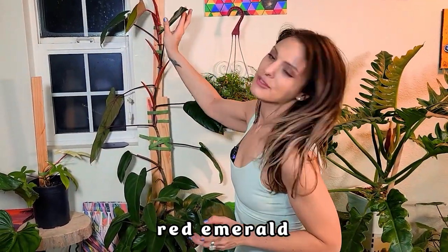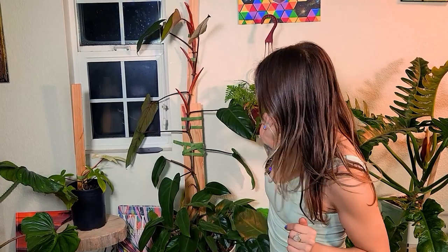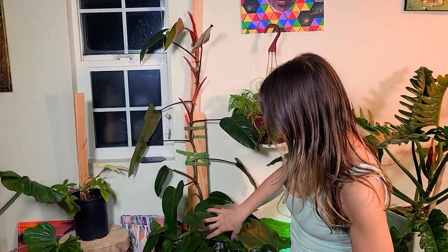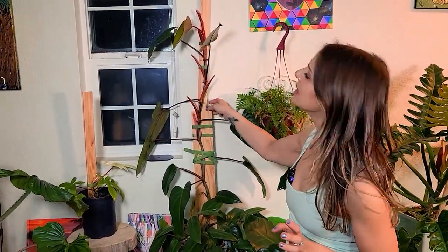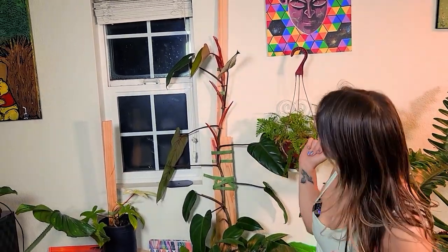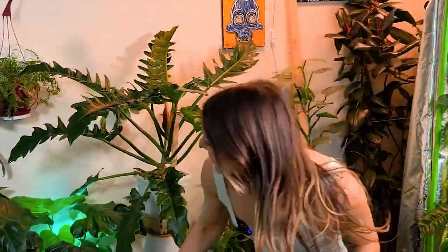The first plant along this wall is the philodendron erubescens red emerald. I've had this one for quite a while — I think we actually chopped this up together in a video, which I'll link for you. It's grown really well since we took cuttings and put them back in the pot together. All these bottom cuttings are starting to shoot off little growths, and it continues to snake up along here.